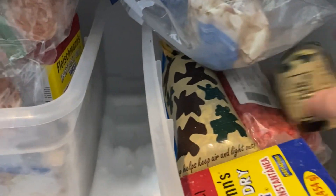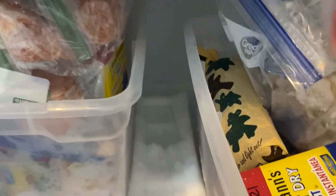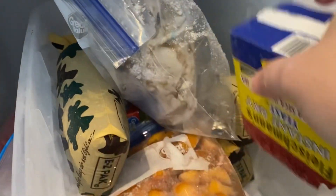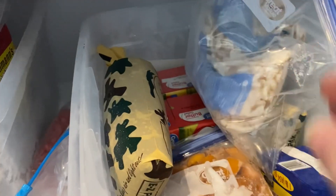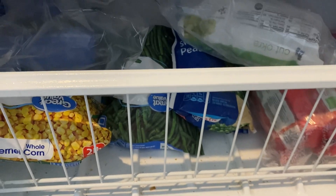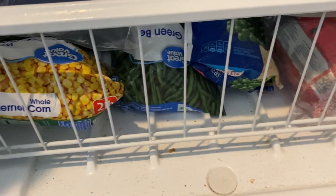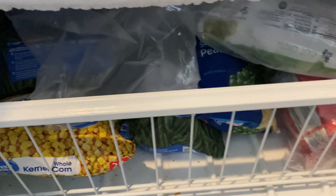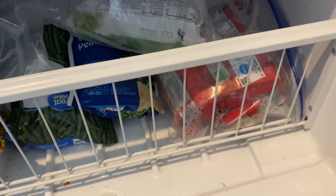We've got some seed corn for planting in the garden, yeast, lots of peaches, more butter, cauliflower, and more venison. Down here we have lots of mixed vegetables that we need to get to. I save my gallon Ziploc bags and we reuse them all the time for freezer things.